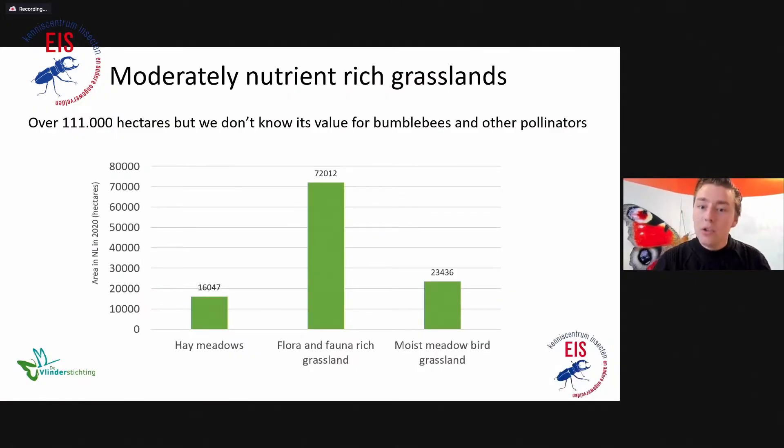Talking about moderately nutrient-rich grasslands, we have a lot of them in the Netherlands. Large parts of the Netherlands are grasslands in agricultural use. But if you look at grasslands managed as nature reserves, we have over 110,000 hectares of several types of moderately nutrient-rich grasslands: hay meadows, about 16,000 hectares; flora and fauna rich grasslands, 72,000 hectares; and meadowbird grasslands, about 23,000 hectares. We don't actually know whether bumblebees make use of them, which species use them — and that's important to know for conservation.